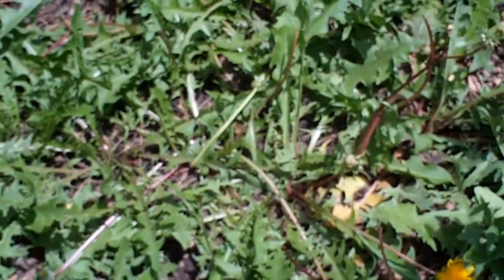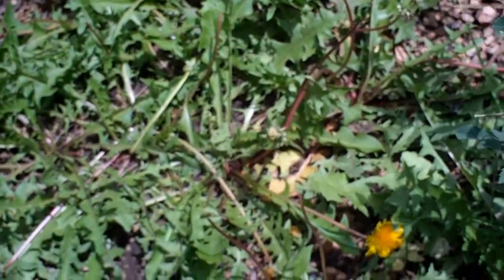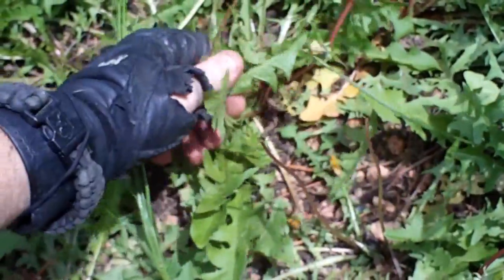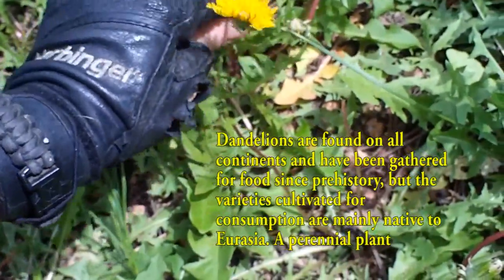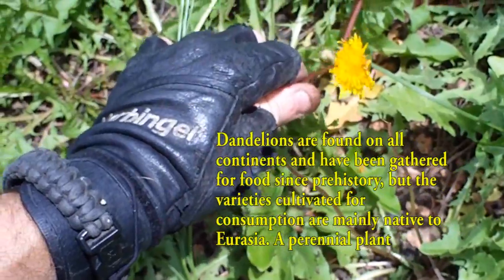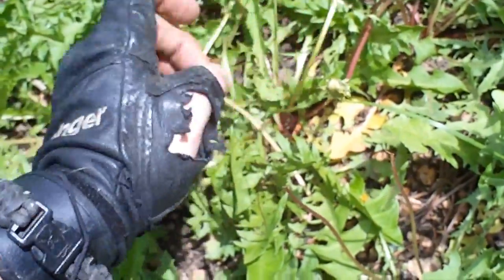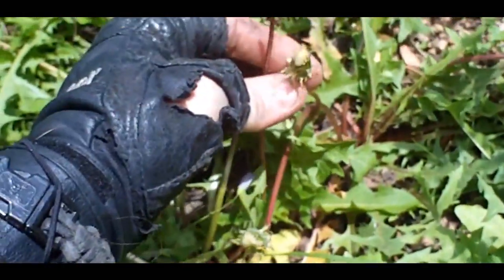There's a plant that every school kid knows and every forager should know. One of the more common edible plants is the dandelion. Recognize the little flower here, and when it goes to seed it will do that little poof ball that you can blow all over the yard. You can see it's starting to do it here.